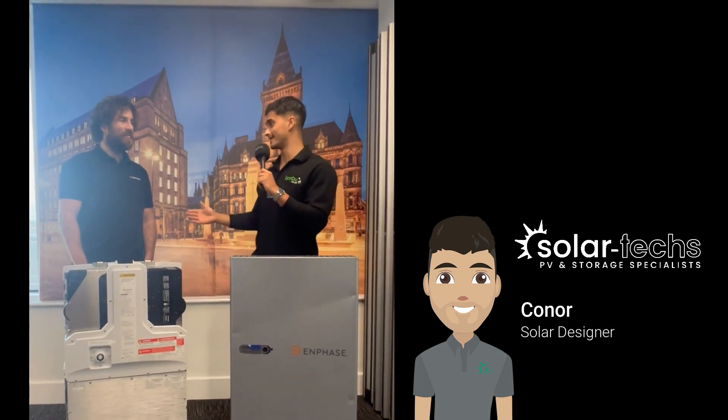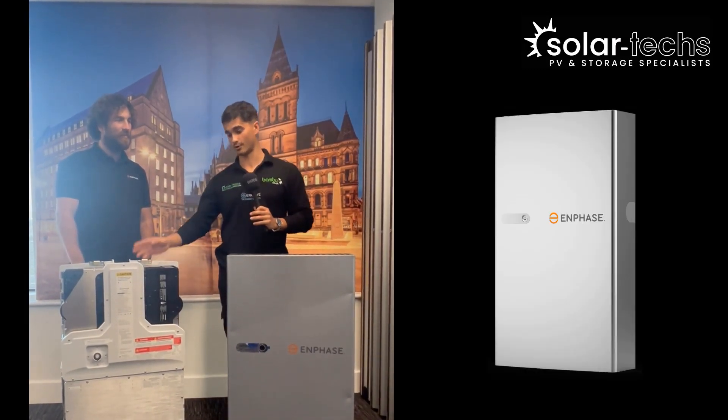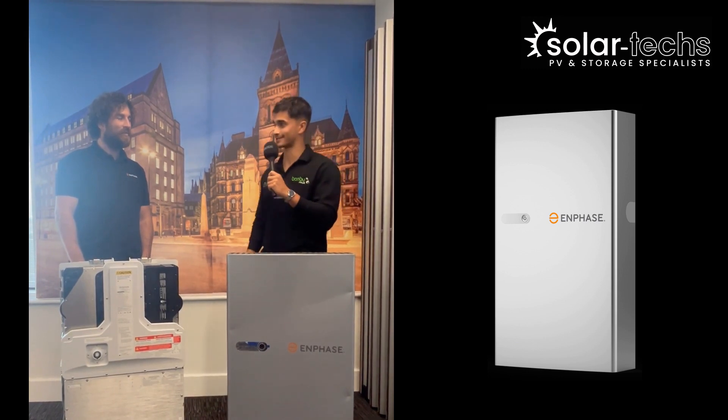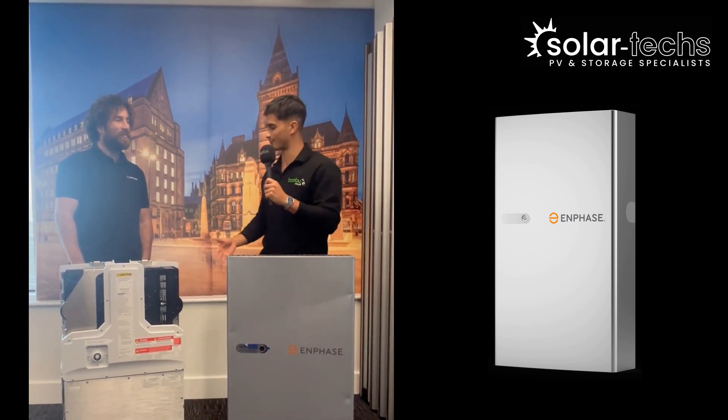Hey guys, it's Connor here from the design team at Solartex. I've got with me today Damien from the engineering department at Enphase. They've just unveiled their new 5-kilowatt battery along with their IQ8 inverters, and we've got a couple of questions to ask him regarding these. First thing: what do most customers forget to consider when buying a battery?